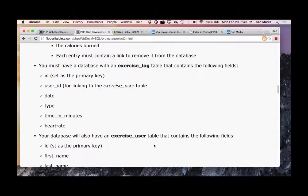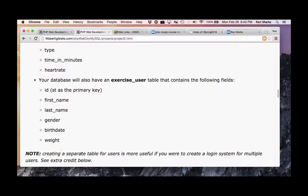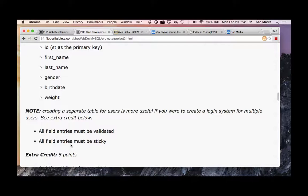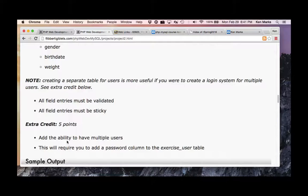You must have a database with an exercise log table containing: an ID as primary key, user ID for linking to the exercise user table, the date, type of exercise, time in minutes, and heart rate. Your database also has an exercise user table with: ID as primary key, first name, last name, gender, birth date, and weight. All field entries must be validated and sticky, except for password — don't make that one sticky.